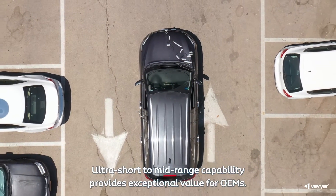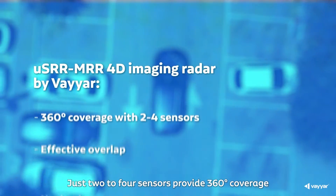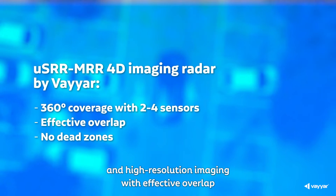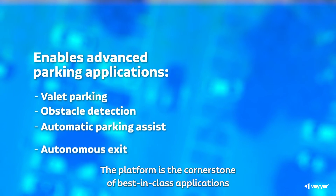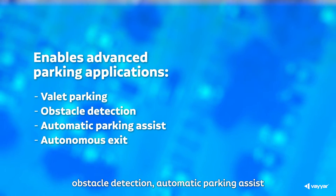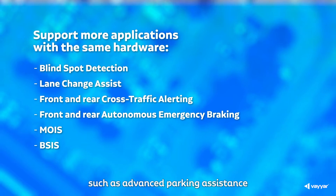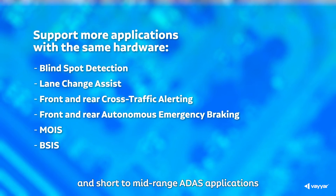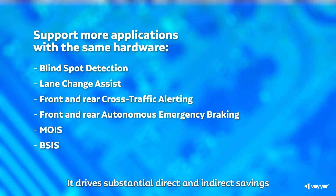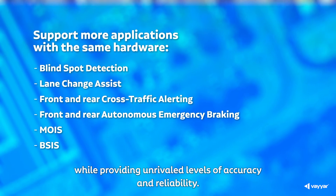Ultra-short to mid-range capability provides exceptional value for OEMs. Just 2-4 sensors provide 360-degree coverage and high-resolution imaging, with effective overlap and no dead zones. The platform is the cornerstone of best-in-class applications such as valet parking, obstacle detection, automatic parking assist, and autonomous exit. The uniquely multifunctional platform also enables the consolidation of multiple functions such as advanced parking assistance and short to mid-range ATIS applications into a single hardware unit, driving substantial direct and indirect savings while providing unrivaled levels of accuracy and reliability.